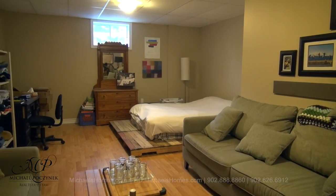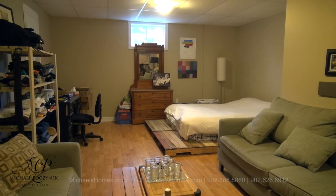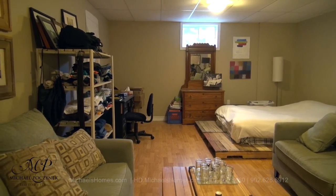The basement is currently being used as living quarters. It could be used as a games room, entertainment room, big screen TV theater, pool table — whatever you can imagine.